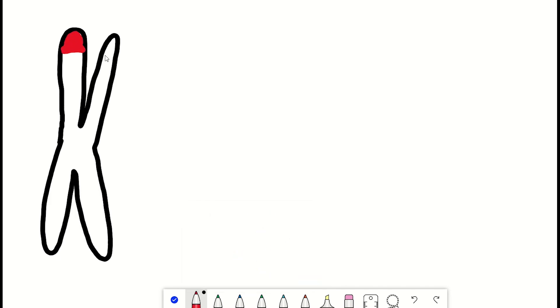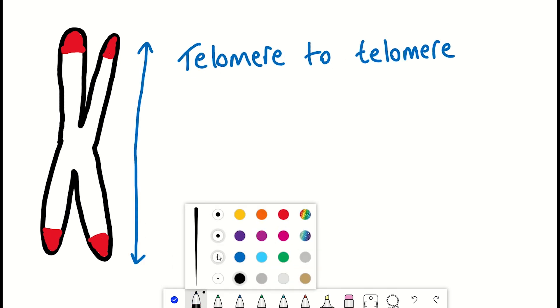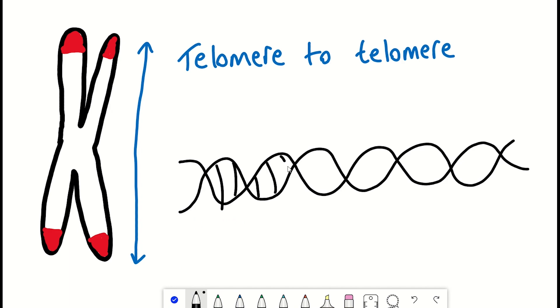The human genome is now fully sequenced — all of it. Whilst not identical to mine or to yours, it is a human genome fully sequenced, telomere to telomere, T to T.